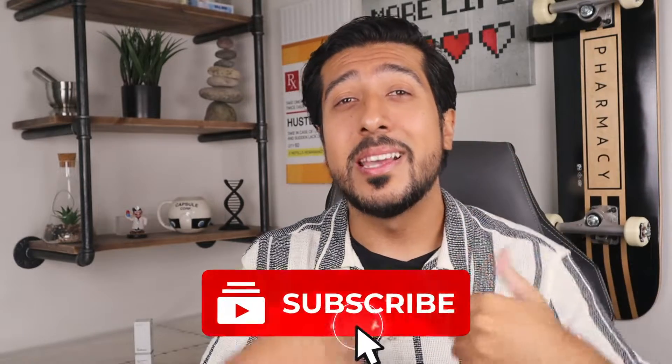This video is going to be an in-depth review of one of my favorite The Ordinary products and what you need to know when using it to get the most skin benefits out of it. Hi guys, I'm Yusin Arsalan, media pharmacist here on YouTube. If you want to learn more about making informed decisions about your health and wellness in an easy-to-understand way, consider hitting that red subscribe button down below to stay up to date with new weekly videos.